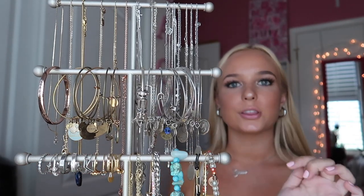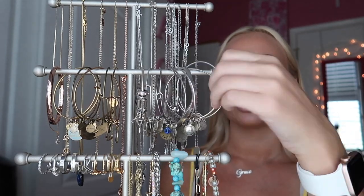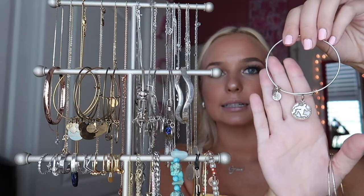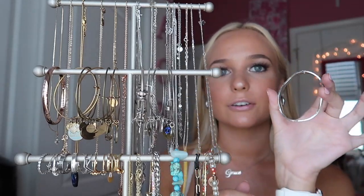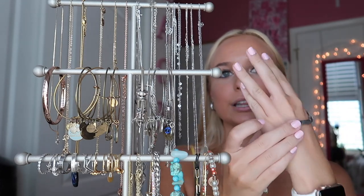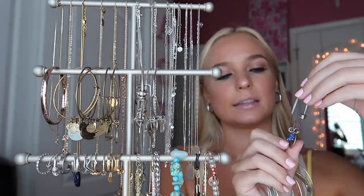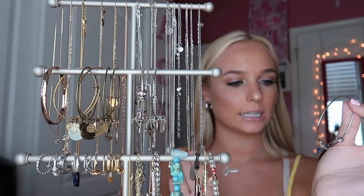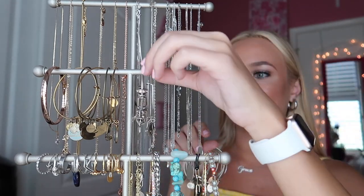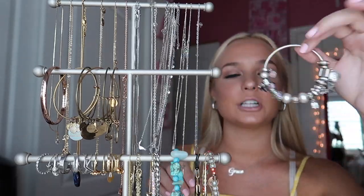Now going into my bracelets on the second row — these are mostly all Alex and Annie's. I have my G initial, my birthstone which is amethyst, my zodiac symbol which is Aquarius. There's also a cute patterned bangle from Ali's mom from Mexico, a little starfish I got in Florida, one that says Indiana from Cameron, a Mickey ear from Disney, and a graduation cap one my friend Emma got us — which are so cute.